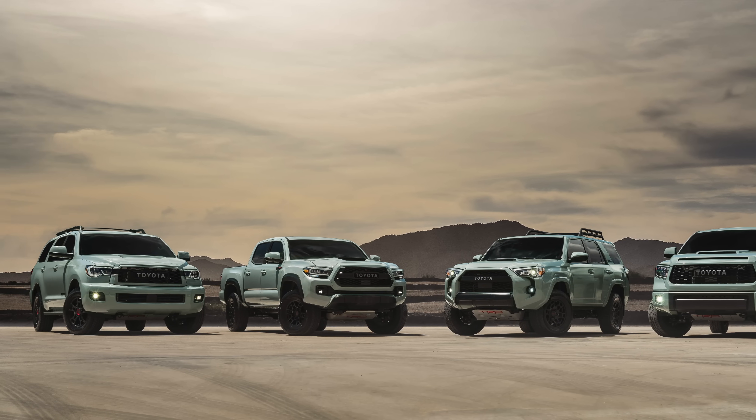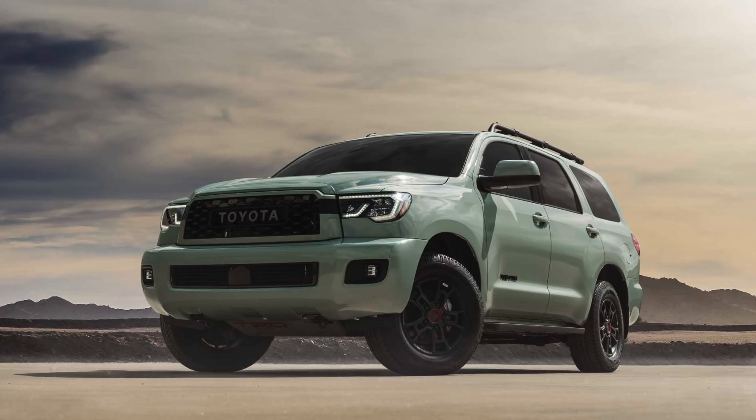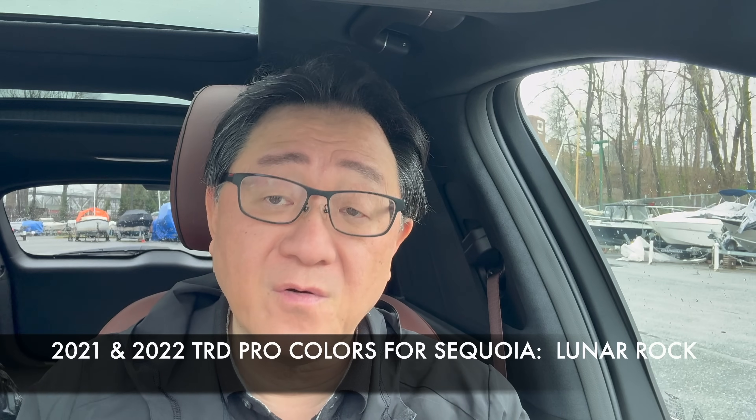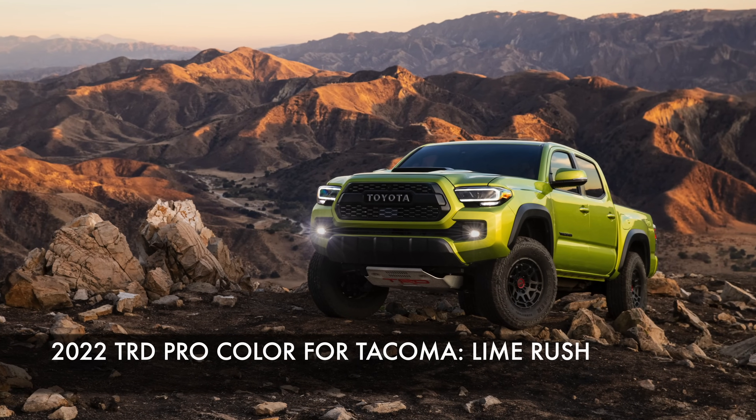Then for 2022, things got really confusing because Toyota decided to offer four different TRD Pro colors for four different TRD Pro models. The Tundra was all new for 2022 and received the new Solar Octane color, but the Sequoia, which remained on the old platform, kept its 2021 Lunar Rock color. The 4Runner and Tacoma both received a yellowish-green color but in two slightly different shades — Electric Lime for the 4Runner and Lime Rush for the Tacoma. Similar but slightly different: the Tacoma one looked more yellowish and the 4Runner one more greenish. So for 2022, it was the first time Toyota offered four different colors for four different TRD Pro models.